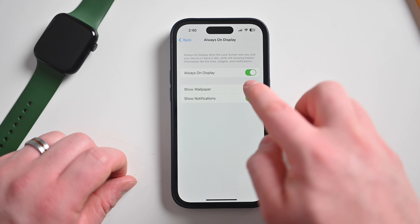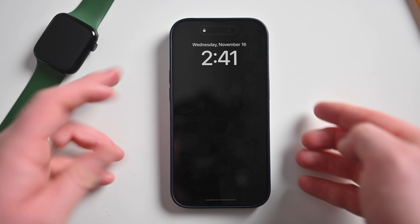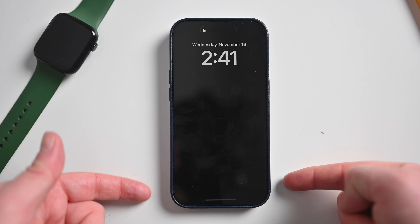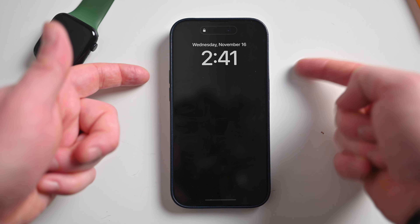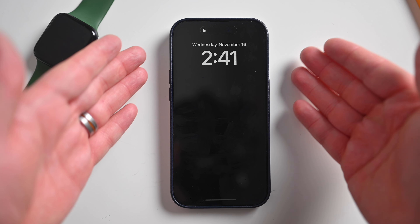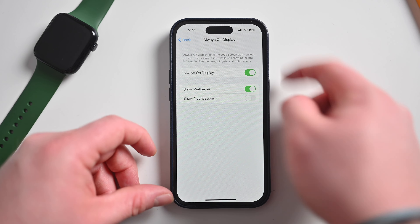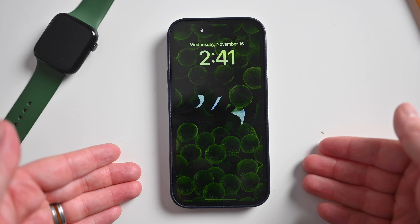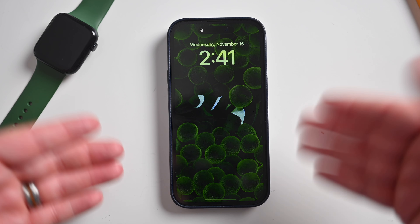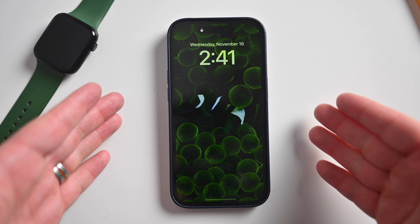So now if I turn both of these off and lock my phone, it's in its off state — no wallpaper and no notifications, but I can still see widgets, the time, the date, all that other helpful information right here at the top. You can also choose between both options. If we just enable wallpaper, you can see my lovely wallpaper. I actually do prefer this mode with the wallpaper there but no notifications being displayed.